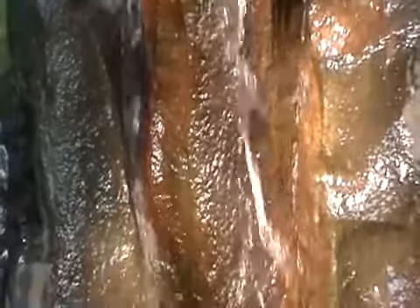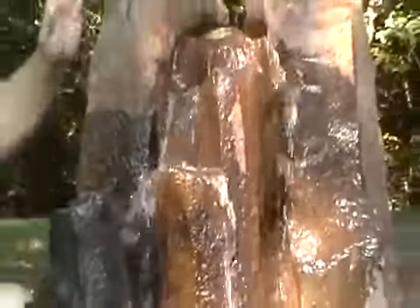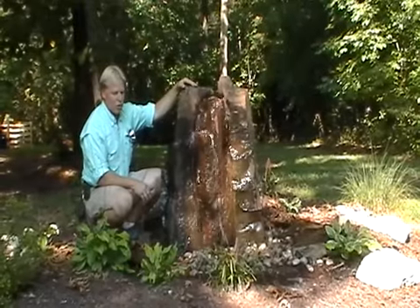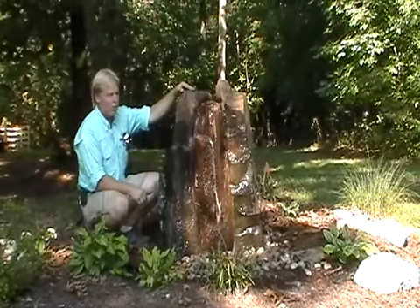Disappearing fountain systems are simply a big tub buried into the ground. It has a cover with pebbles, and you set your fountain feature right on top of that basin. The water comes down, comes out, goes through the pebbles and down into that hidden reservoir. There's a pump down there that simply pumps it right back up — it just recycles all the way through. There is an access panel in the corner if you want to get into your pump.